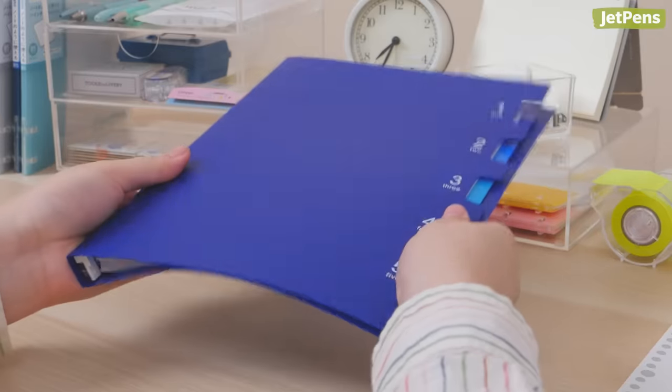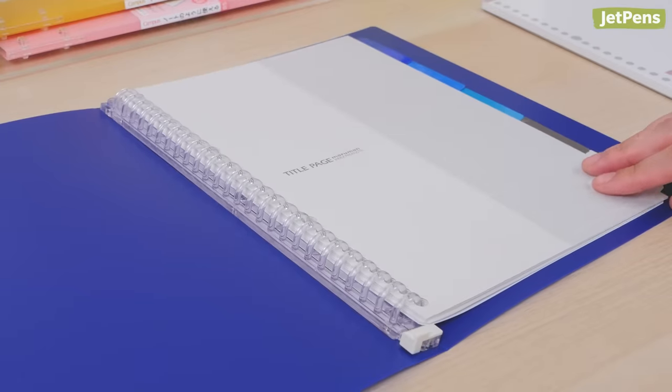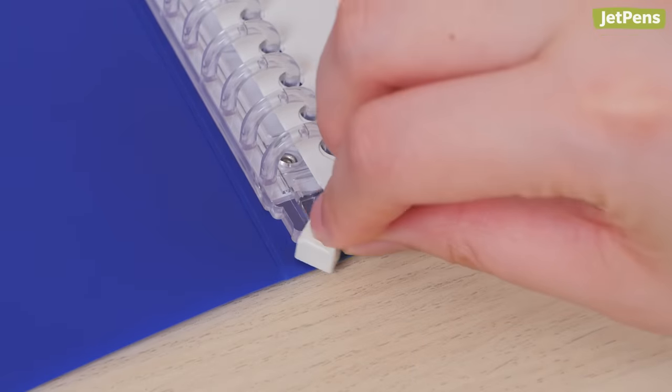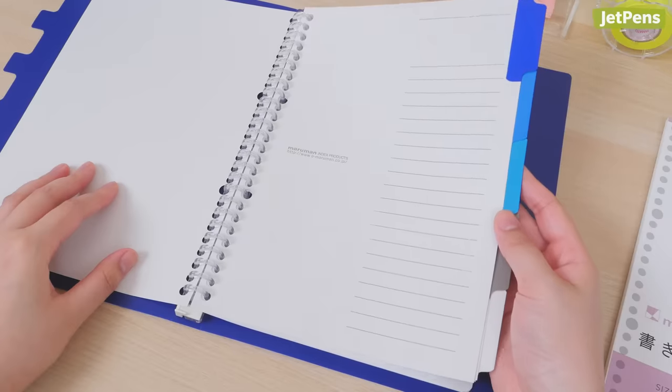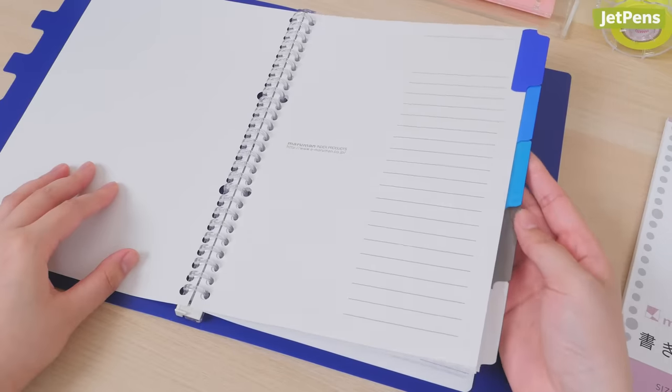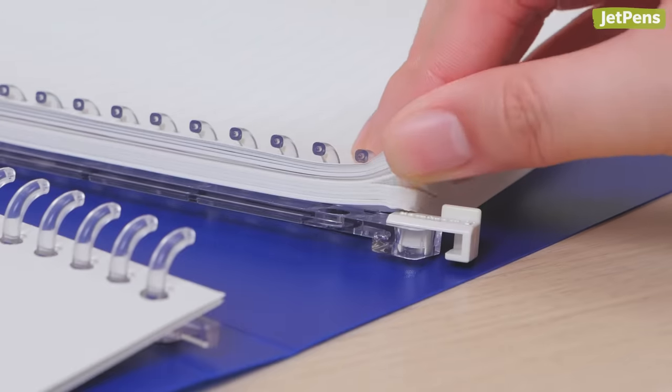The covers are flexible and durable, and the rings are easy to open — just unhook the white tab at the bottom and slide the rings apart. Each binder includes 5 index tab dividers and 10 sheets of B5 paper, and holds up to 70 sheets.